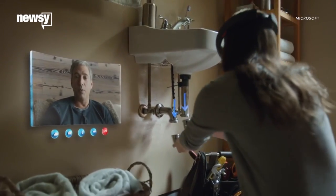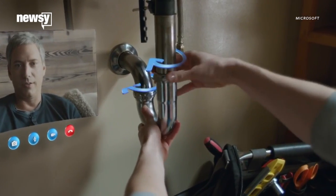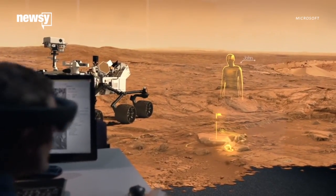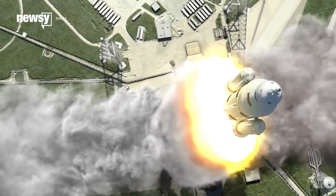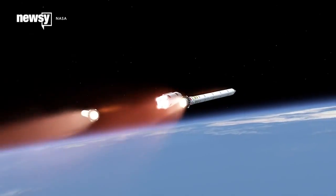HoloLens can operate in Remote Expert mode, which connects a controller on Earth via Skype who can see what the wearer sees through HoloLens' cameras. Or in Procedure mode, which uses local instructions and animations. NASA says this mode could be especially useful for long-duration missions away from the planet, where real-time video communication is less feasible.